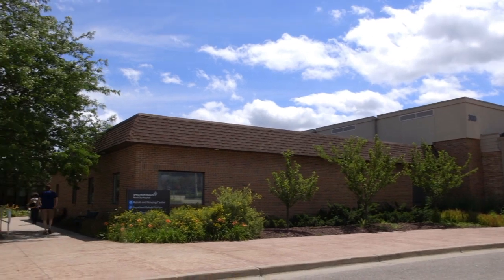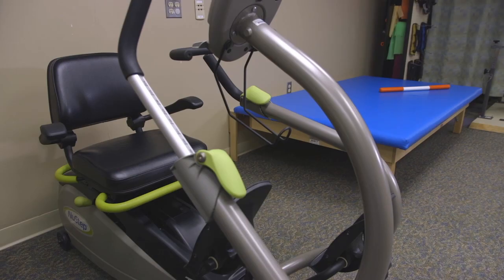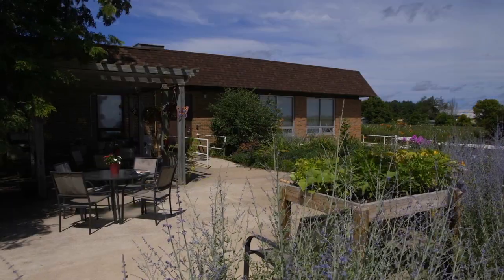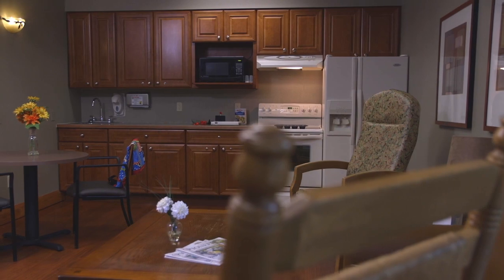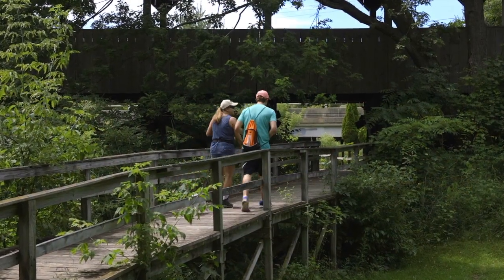Our Rehab and Nursing Center is led by a dedicated team committed to helping patients reach their therapeutic goals and regain their functional independence. We look forward to working with you and your family to achieve meaningful goals and to return you to the activities you enjoy.